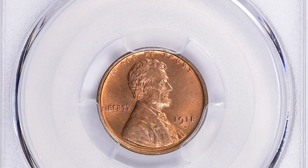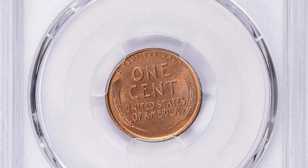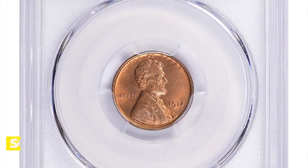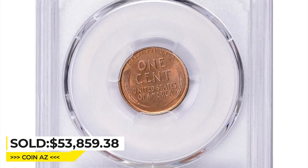As with all Lincoln cents, shy away from overly spotted examples or those with unattractive toning. This red example in Mint State 66 Plus Red ended up selling for $53,859.38 including buyer's fee at Great Collections auction.